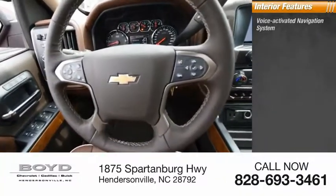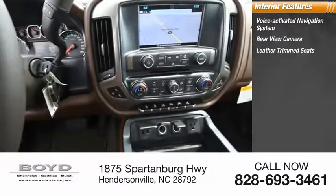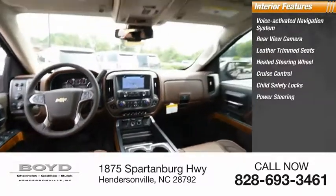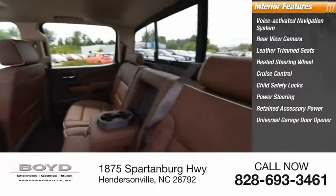Inside you'll find a voice-activated navigation system, rear-view camera, leather trim seats, heated steering wheel, cruise control, child safety locks, power steering, retained accessory power, universal garage door opener, and compass.